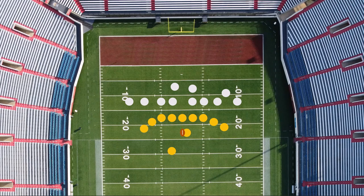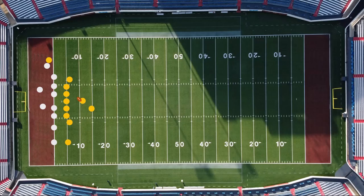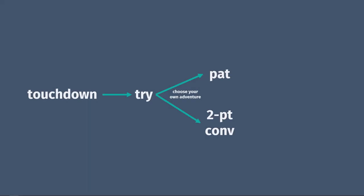What happens if you decide to kick an extra point, but something goes wrong on the play and you end up running the ball into the end zone? You get two points. What happens if you decide to kick an extra point or go for two, but something goes wrong and the defense ends up scoring by running the ball into their end zone? The defense gets two points. After the extra point or two-point conversion, the team that scored would kick off to the other team, regardless of whether or not the try was successful.